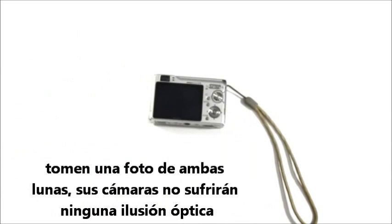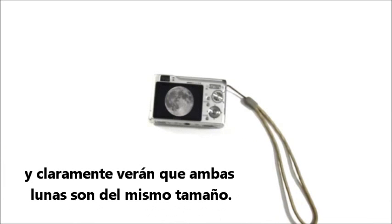Or, for the less flexible, take a photo of both moons. Your camera won't suffer any optical illusions and you can clearly see the moon is the same size.